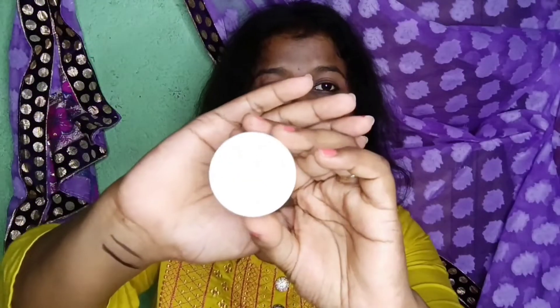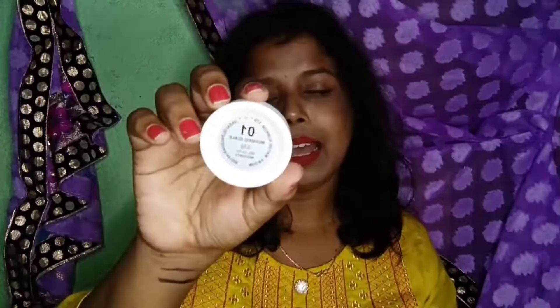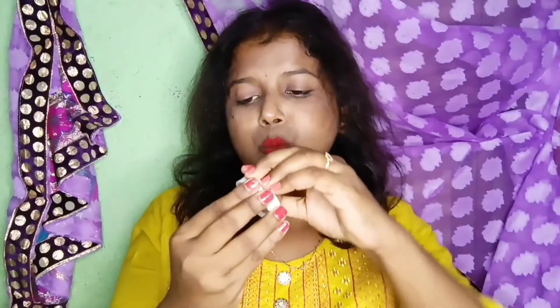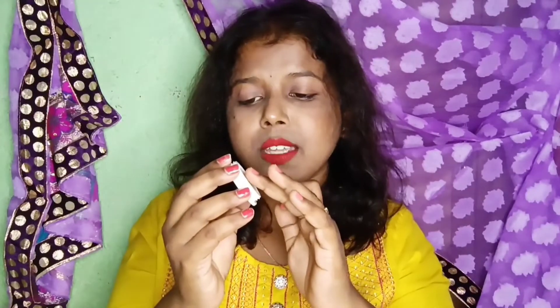I've been wanting to buy a new highlighter on a low budget, so I went for the Insight Makeup Essential highlighter. It comes in a small circular box, and the shade I went for is 01 Mermaid Scale. The price is Rs. 105 for 3.5 grams of product. The shade is really pretty — it's a cream-based product. I haven't really used it yet but here's a swatch of how the highlighter looks.